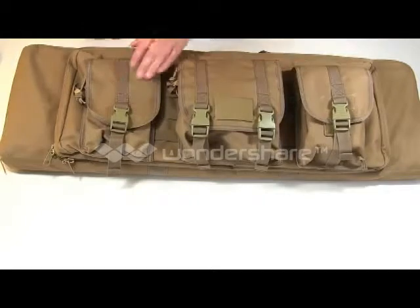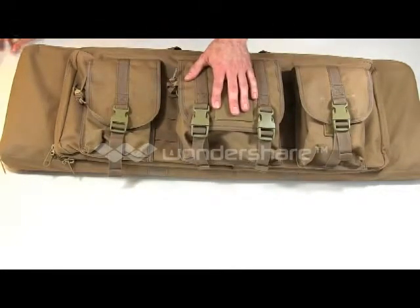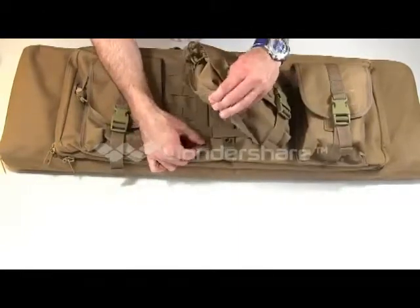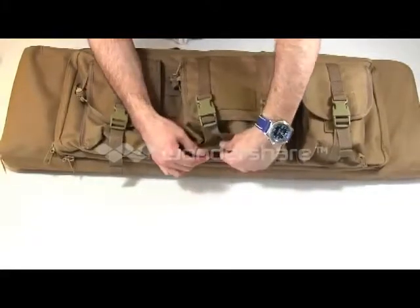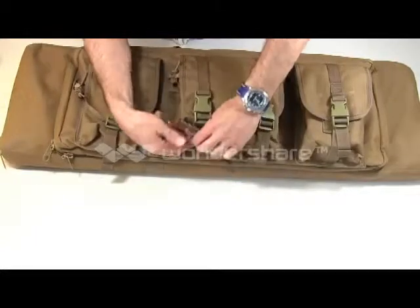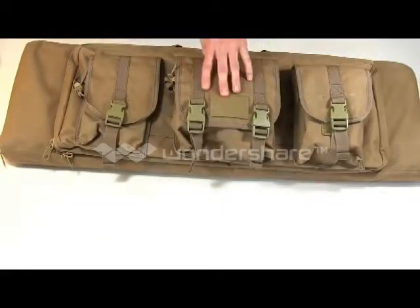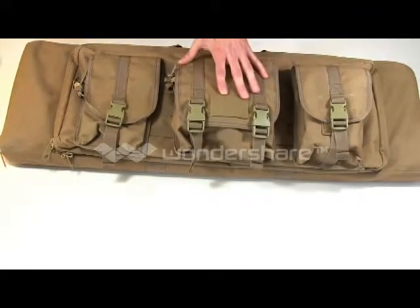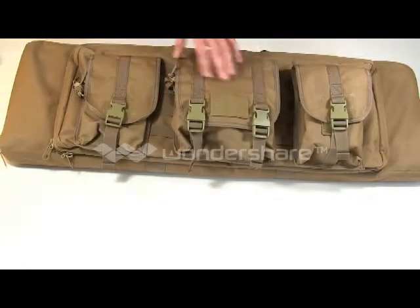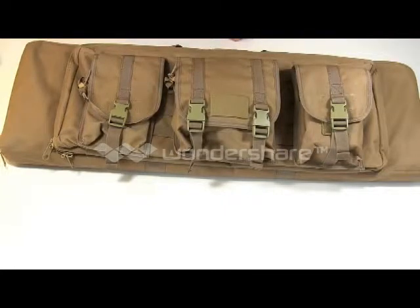It comes with pouches on the outside. The two on the outside are identical to each other, and the one in the middle is a little bit bigger. These do come off — they're just on the PALS webbing here, and they unsnap, and you can snap them back on. Condor makes different pouches with matching colors, so you can replace them with different styles. The PALS webbing goes the full length of the outer zippered area, so there are a couple of different options there.